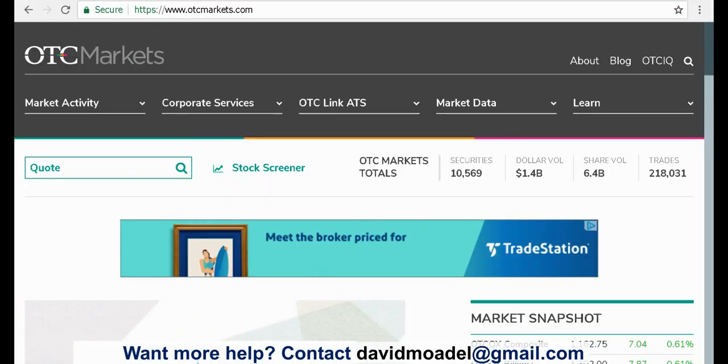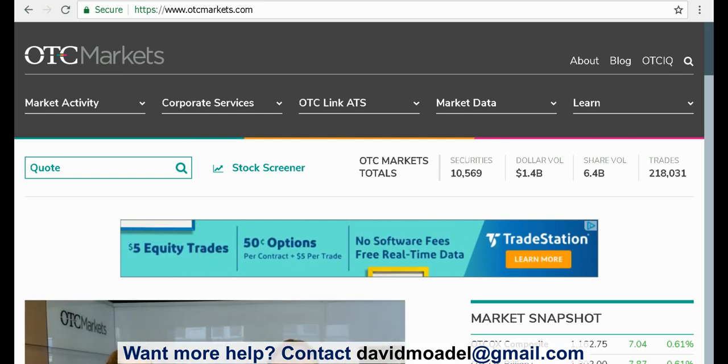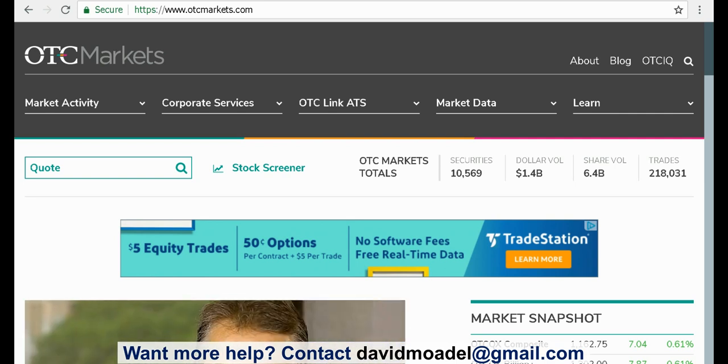Welcome to Looking at the Markets with David Modell. Sometimes people ask me for reliable, credible sources of free information for penny stocks, OTC, over-the-counter stocks, that type of thing, because you have to be careful out there. So I'm going to recommend three of them here.